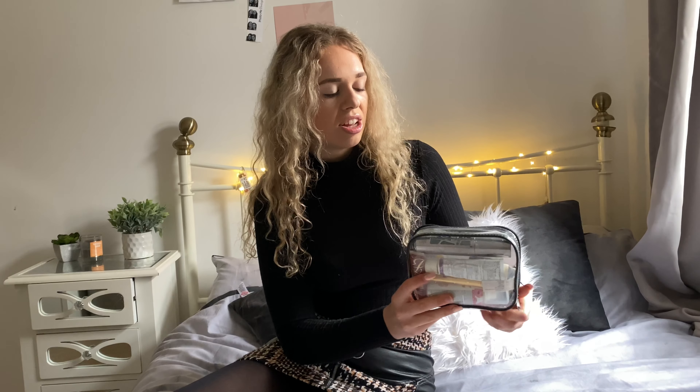Welcome back to my channel. Today I'm doing another cabin crew based video, talking about what's in my liquids bag. Just like passengers have a liquids bag when going through airport security, cabin crew have to do the same. We can use the ones airports provide, but I find it easier to use this zippable one I bought from Superdrug - only a couple of pounds. Everything must be under 100ml, though we can fit as many items as possible rather than being limited to 10 like passengers.